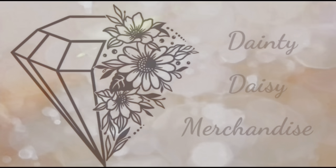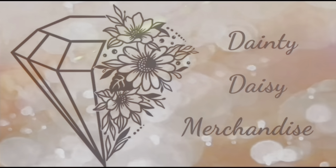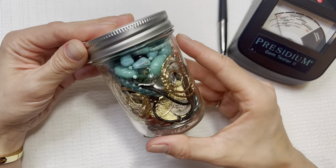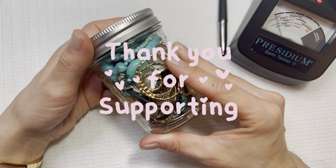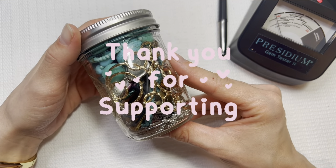Hey you guys, this is Beth from Dainty Daisy Merchandise. Thank you so much for stopping by my channel. I'm a part-time reseller and a stay-at-home mom. So it is time for our February giveaway. If you are new to this channel, we do monthly giveaways. They are always free and just a way to show my appreciation for all of the support and knowledge you guys share on this channel.